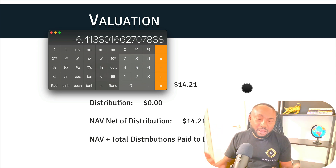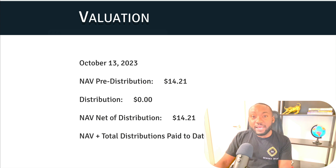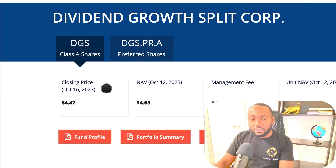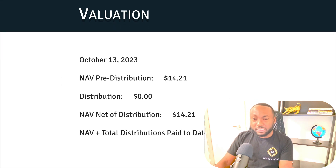That's the update. What bothers me about this fund and Quadravest is the way they update their NAV — they only do it every two weeks or so. The last update was September 29th, and then this one is October 13th — about 15 days apart. Compare that to Brompton's similar fund, Dividend Growth Split Corp (DGS), which updates their NAV on a regular basis — pretty much every couple of days. DGS updates frequently, while DFN does not, and that's frustrating.